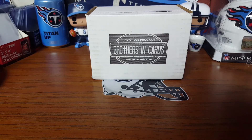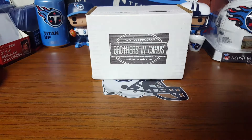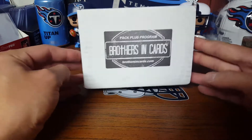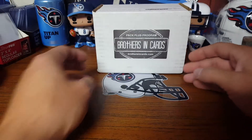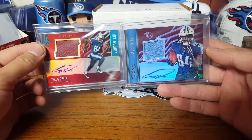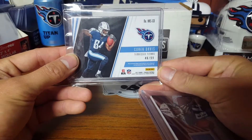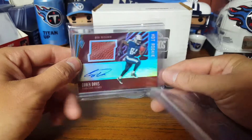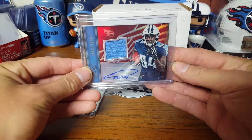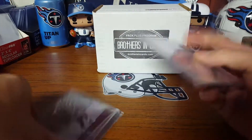Hey everybody, back with a quick video - first one in a while. I haven't been picking anything up or getting any breaks. I did get my third Brothers and Cards box that I'm about to open, and I got two of my Corey Davis redemptions from Phoenix. I have one more but they sent two and not the third. Still good - at a 99 it's a football relic and the auto looks pretty good on sticker. The blue relic is at 299.